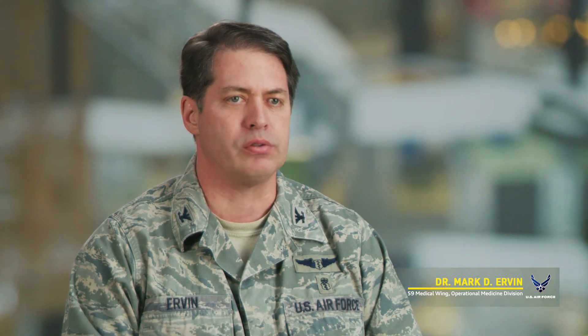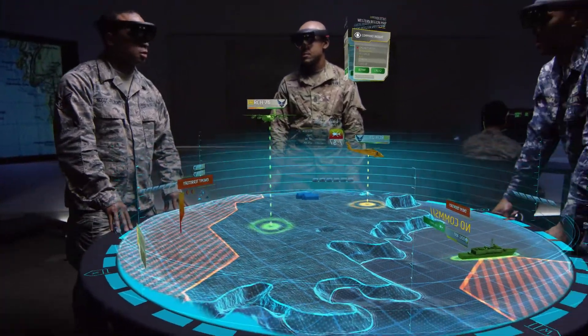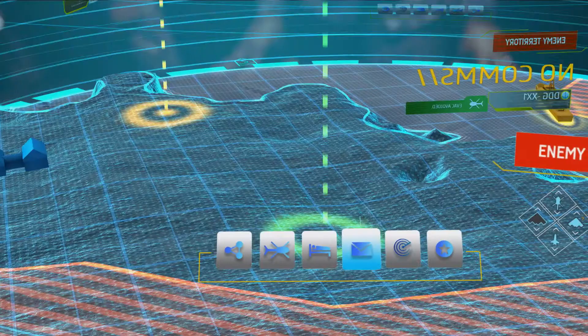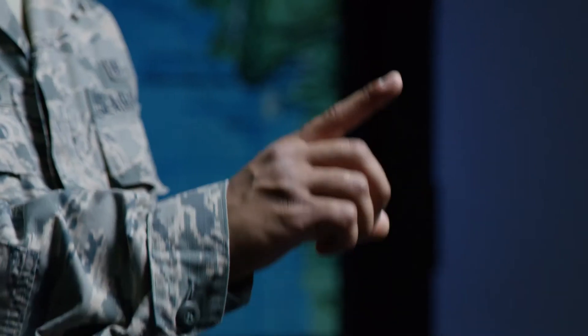It's going to be critical that we find opportunities to empower our medics to be able to do more with less and to be able to draw information, knowledge, and capabilities from remote sites from critical specialists.